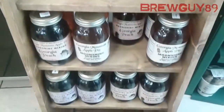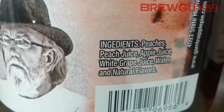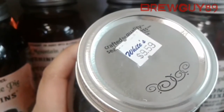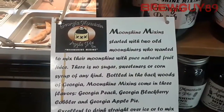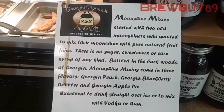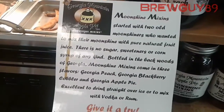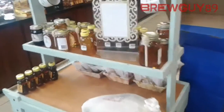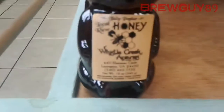Inside right now there are these things called Moonshine Mixins — there's no preservatives in this stuff, $9.59 for the jar. There's no sugars, sweeteners, or corn syrup in it. It comes from Georgia, and you just put it over ice or mix in some vodka or something like that. Those didn't really appeal to me too much, but I wanted to take a quick shot of them so you could see them.